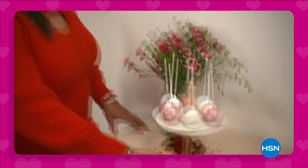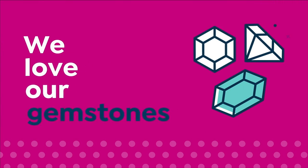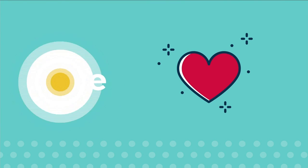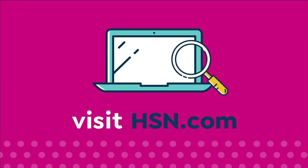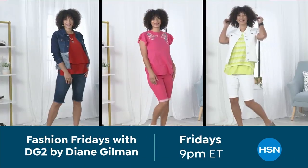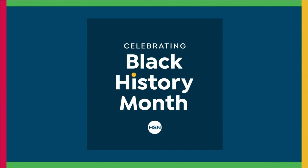Join Marlo and Debbie D for the HSN Galentine's Day special on Monday, February 13th at 8 p.m., only on HSN. A reminder about gemstone enhancements: some may require special care and may not be permanent, while others may last a lifetime. Visit HSN.com and search 'gemstone care' for the gemstone enhancement chart.